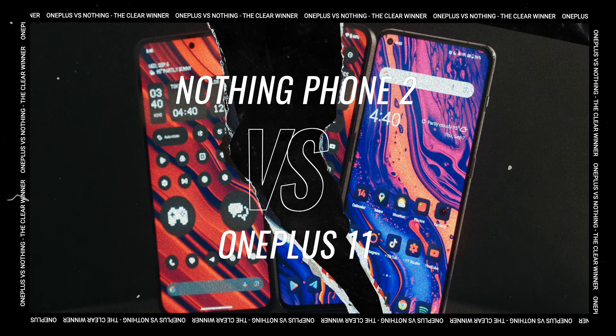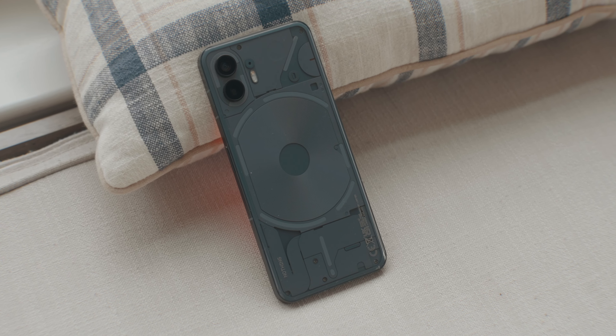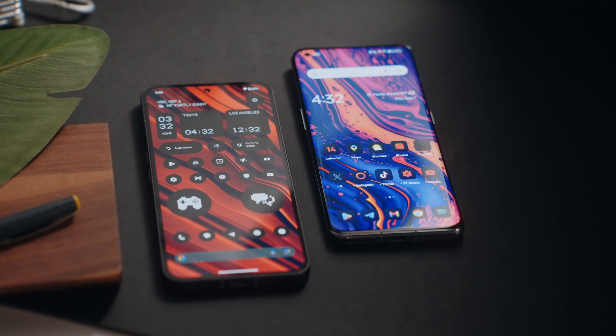Hey, and welcome back to the channel. This is the OnePlus 11, and this is the Nothing Phone 2. I've been wanting to do this versus video for some time now, but every time I want to work on it, a new phone comes out or an update gets pushed out to both devices, so everything I wrote kind of just goes to the trash. I figured now is the best time to do this before new phones come out. So if you've been debating between which of these two phones you should pick up, hopefully this video helps you out.